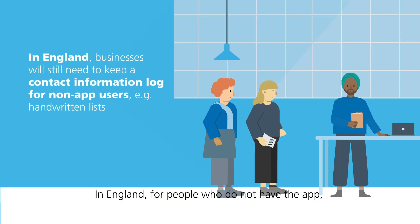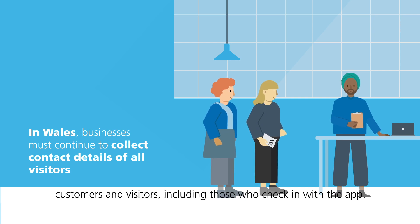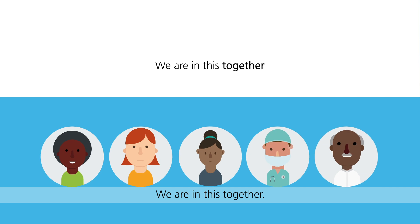In England, for people who do not have the app, another method of keeping a contact info log must be available. In Wales, high risk businesses must continue to collect all details of staff, customers and visitors, including those who check in with the app. We're in this together.